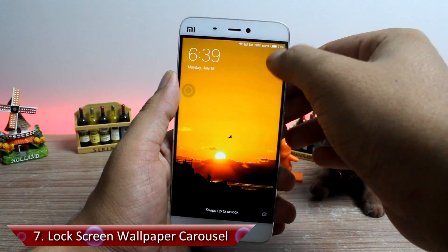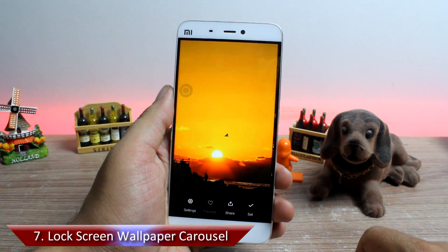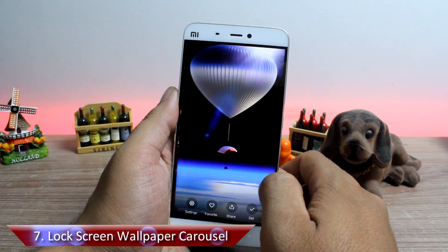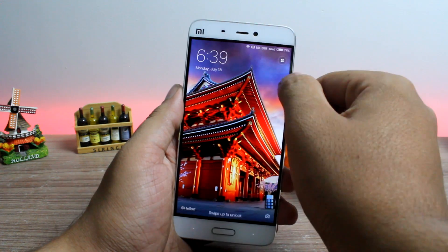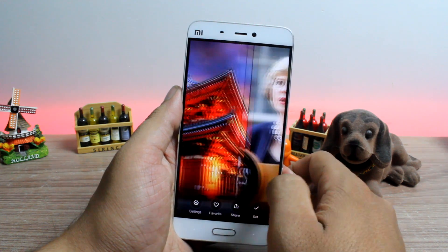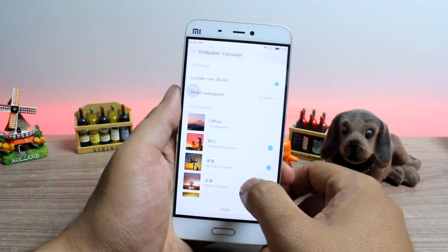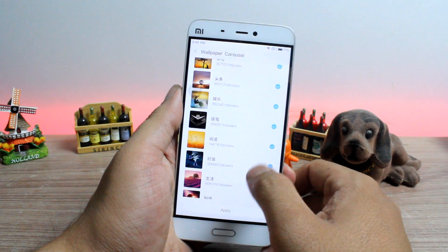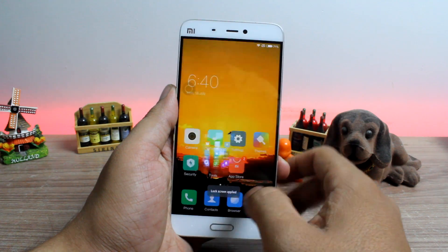Lock screen wallpaper carousel is feature number 7. MIUI introduced this feature with the Redmi Note 3, where you can get a different wallpaper for the lock screen that changes automatically. On MIUI 8 you can also fetch these photos from online repositories, and the options can be found under the lock screen settings of MIUI. Simply select the categories you would like to show up on your lock screen, save the settings, and everything else is done by MIUI 8.